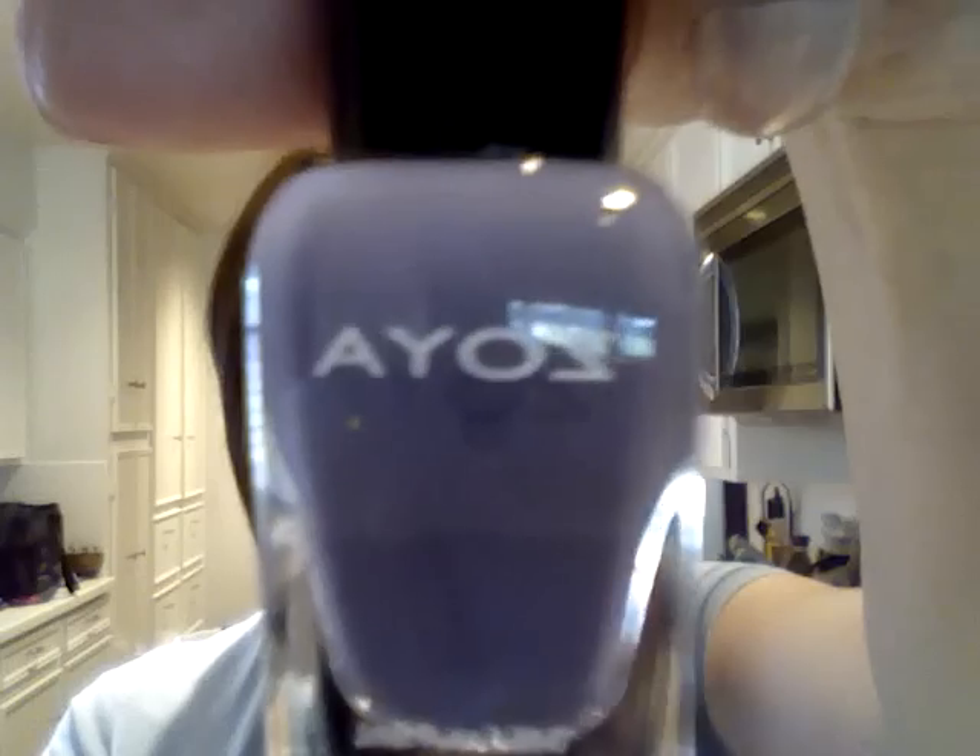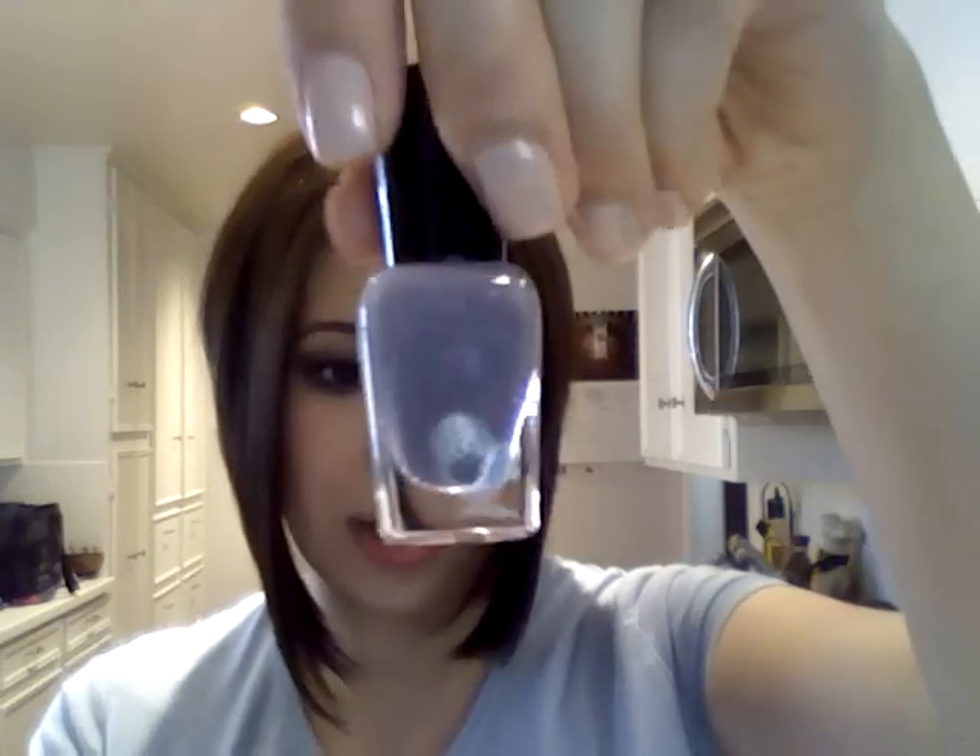Next up is the Zoya Nail Polish in Caitlin — I think this is the most prized product of this month. Everybody's Birchbox haul so far that I have watched has been so excited about their Zoya Nail Polish. I do not have any Zoya Nail Polishes and I've never tried the brand. Honestly, I've never seen them for sale anywhere. This one is called Caitlin and it's like a soft gray-purple. That's a very pretty color, and I'm guessing it's from their spring collection.